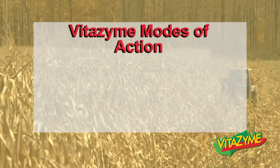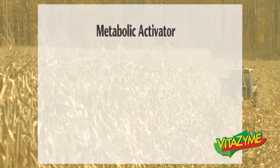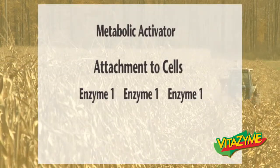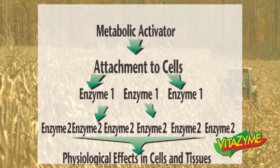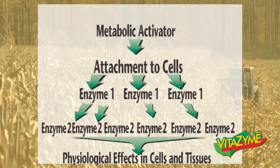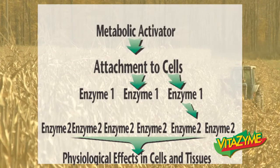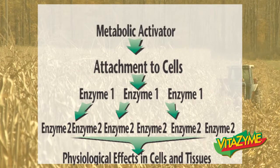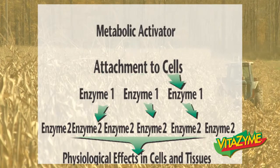The modes of action of Vitazyme run through a list. First is the enzyme cascade system. This shows very simply how a very little metabolic activator attaching to cells creates successive tiers of enzymes in increasing amounts, having a very large physiological effect on the cells and tissues of the plant. This holds true for triacontinol, for brassinosteroids, and most any other growth regulator.